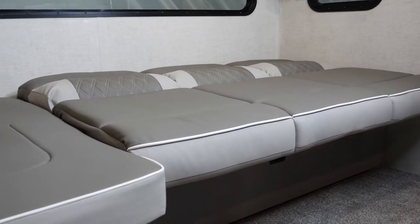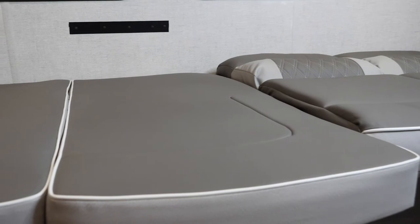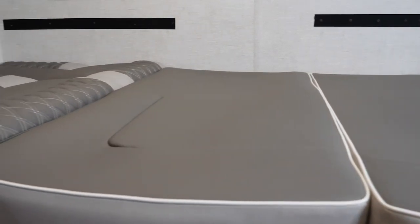So here is our third and final thing — the three uses of the Versa Lounge. Not only do you get two queen beds, you get three bunks, and you get this. Look at this. Now that is versatility, and that's what we bring you.